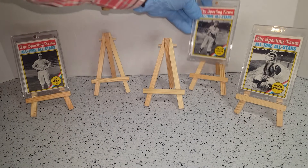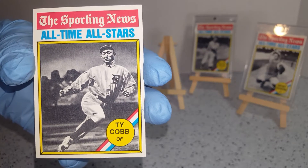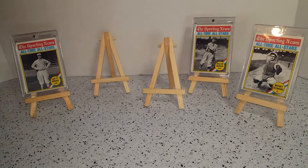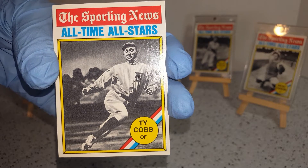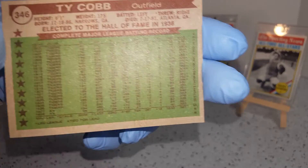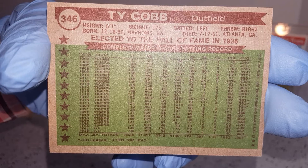And then we have Ty Cobb. I like that corner — might have got nicked a little. Oh, that's a pretty sharp card. Elected into the Hall of Fame in 1936.